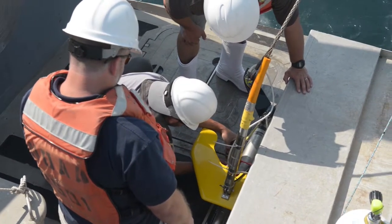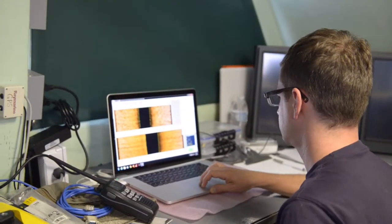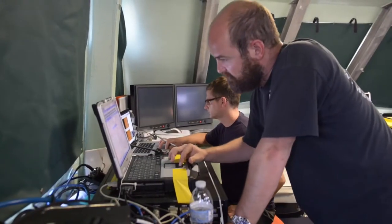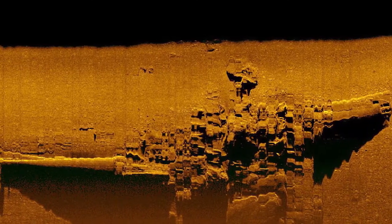Several different tools were used in the remote sensing survey. One was side scan sonar — a device that sends out an acoustic signal from a fish towed behind the boat. That signal is sent out both starboard and port, and when it returns you can see the relief and shadow made by the signal, giving information on what's lying on the sea floor.